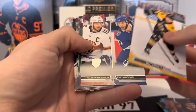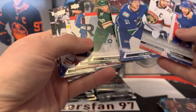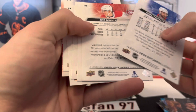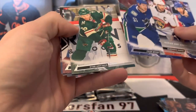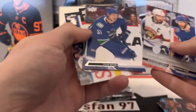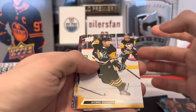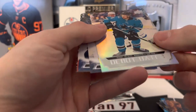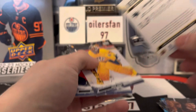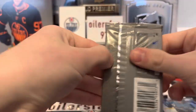Brayden Point checklist. I think I actually got a base pack — I don't see any French variant. Different insert — Michael Matheson base and a debut dates card. Jonathan Dahlén — I think this dude went back to the Swiss league if I'm not mistaken.